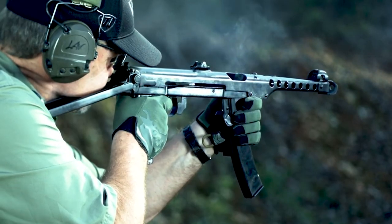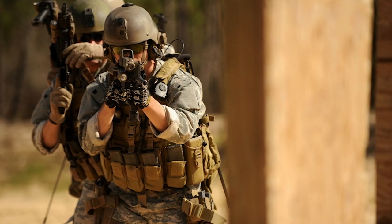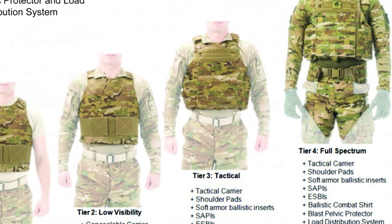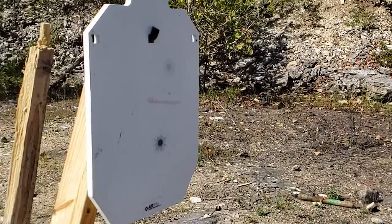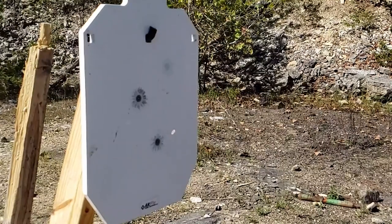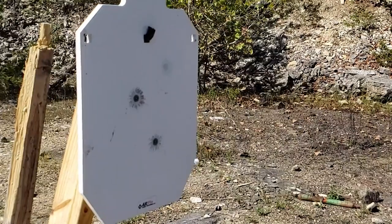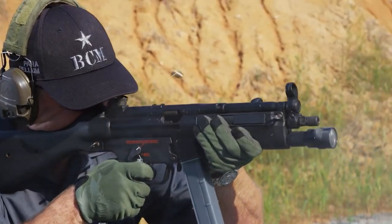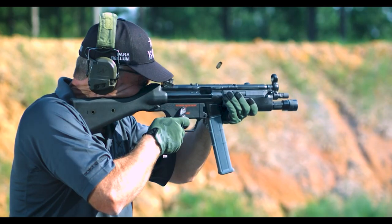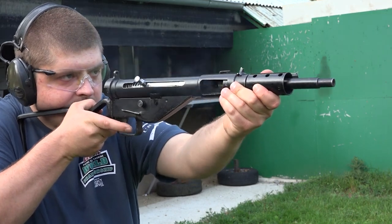After World War II, and at the dawn of the Cold War, a new age of warfare had begun which threatened to leave the submachine gun behind. Body armor was beginning to be issued by nearly all major armies around the globe, and the traditional pistol caliber that submachine guns were chambered in lacked the penetrating power to reliably defeat targets. This, however, didn't completely stop gun makers around the world from submitting new designs. During the Cold War, and in the late 90s and early 2000s, new designs would pop up promising to optimize the typically crude designs that submachine guns featured.